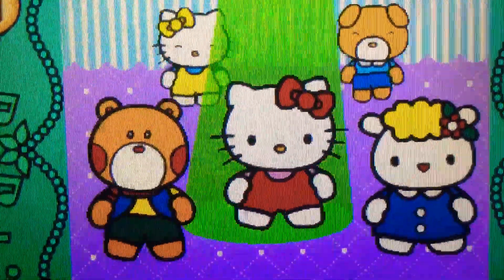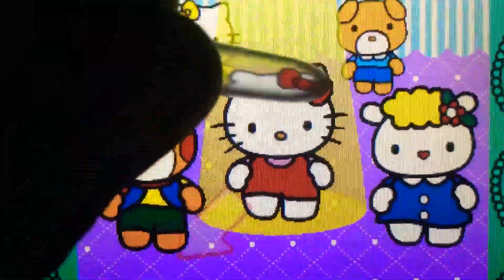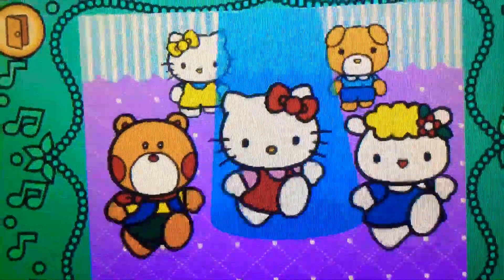Left. Perfect. Right. Cool. Come on. Down to the left. Yes. Down to the right. Perfect.